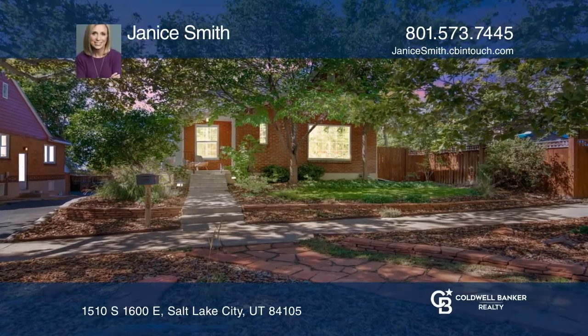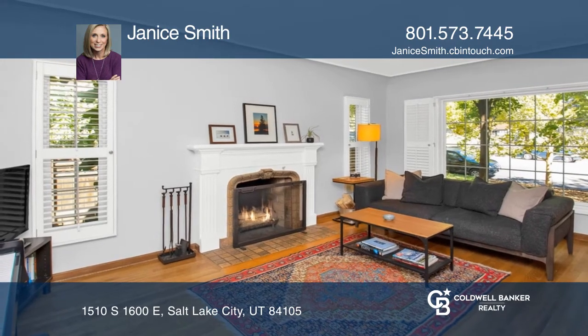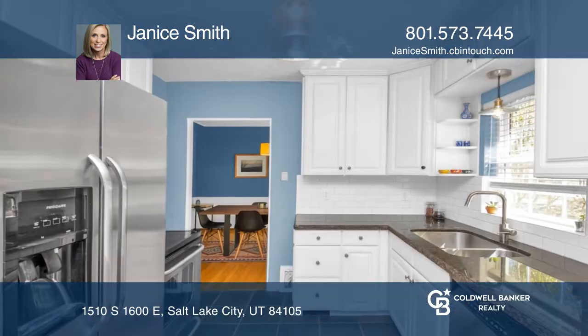All the charm of this era is found in this historic Tudor home. It's been tastefully updated while maintaining its original character. Original hardwood flooring, coved ceilings, and arched doorways accentuate its timeless personality.